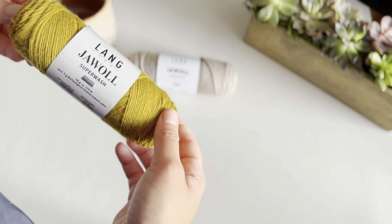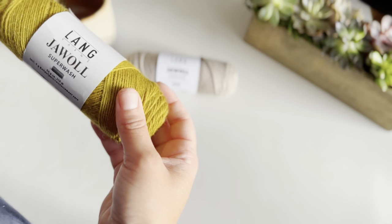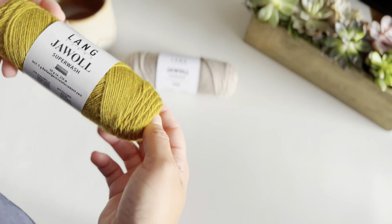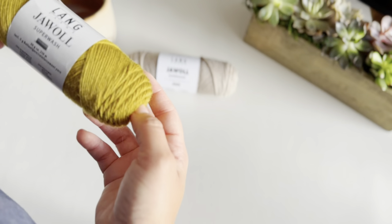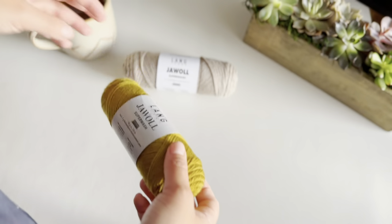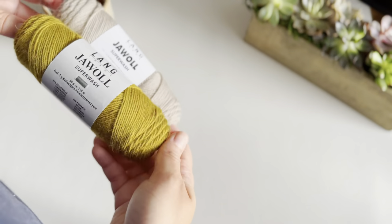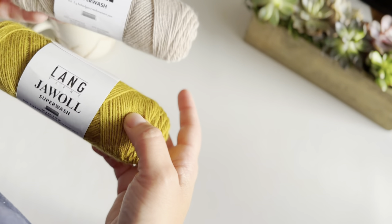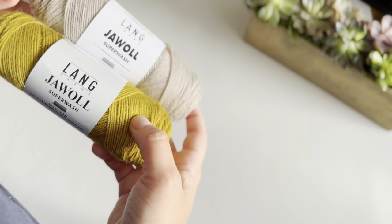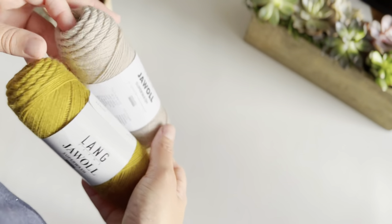I went recently onto Woolen Company, which is a small owned business here in the US, and I purchased two skeins of this new sock yarn. It's new to me — I have never worked with Lang Yarns, and I'm not big on sock knitting. So I don't actually carry sock yarn in my stash.